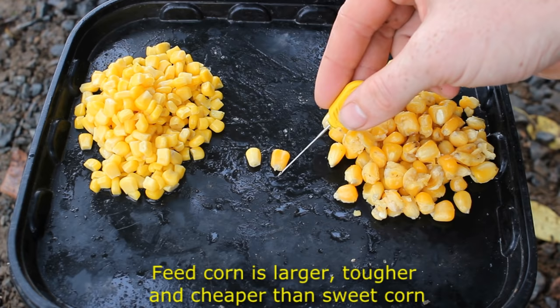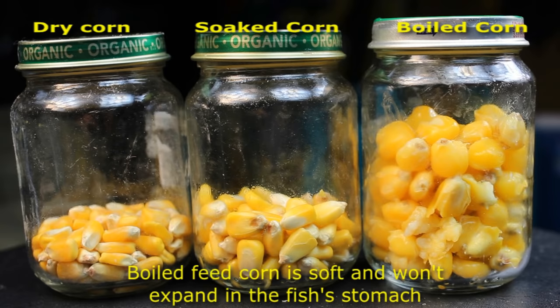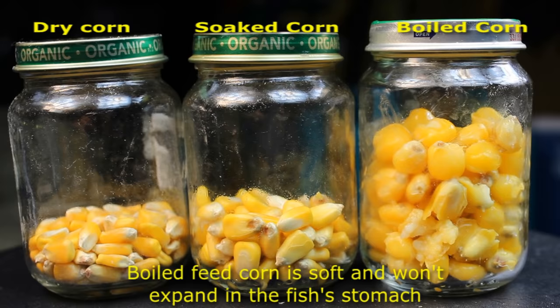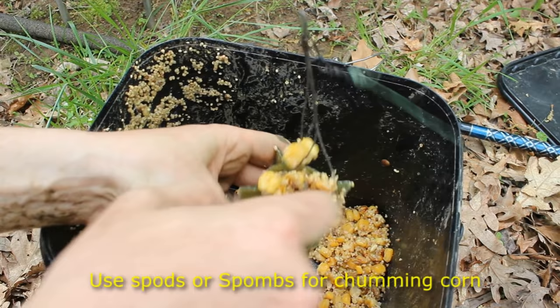Feed corn is also superior to sweet corn because it's tougher and harder for small fish to steal off the hook. I also think it's a more visible kernel and a little bit more attractive because of its size. The downside is that it requires some prep — you have to soak and boil the corn beforehand, which takes time, so you have to do it in advance. Additionally, it doesn't save super well; it'll rot in three or four days unless you refrigerate it, especially if you add anything sweet to it, which makes it rot even faster.